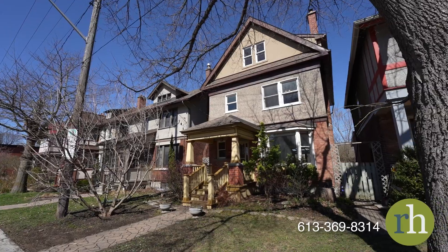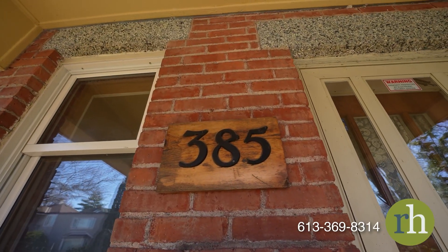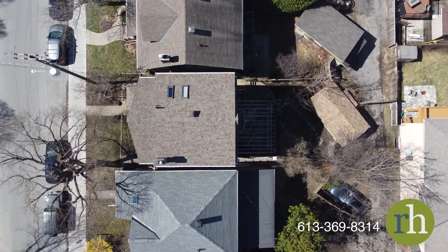Boasting three bedrooms, two bathrooms, a spacious loft and a fully finished basement with a side entrance, this residence is ideal for a growing family.